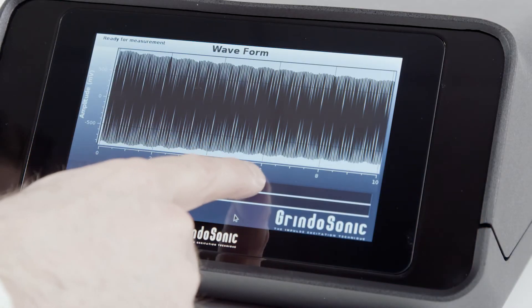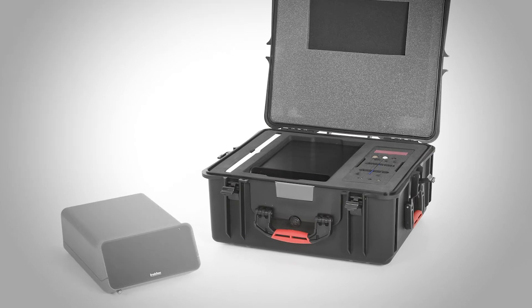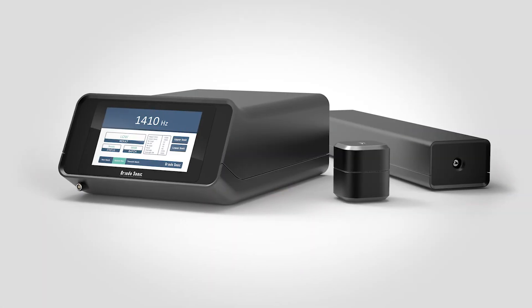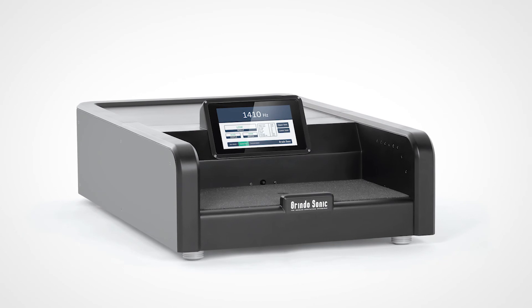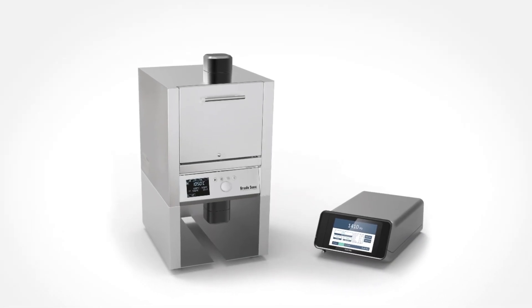The Grindosonic MK7 is extremely fast and user-friendly by virtue of its compact housing and unique technology. Additionally, the system can be extended for in-line measurement in fully or partially automated processes. We can also provide a fully equipped furnace for measurements at elevated temperatures.